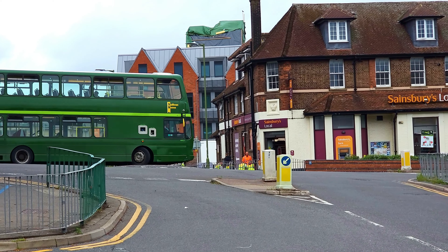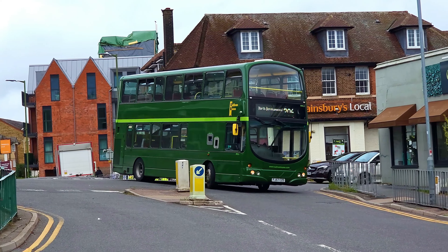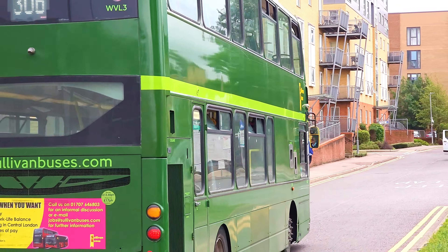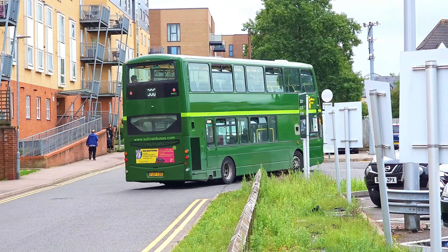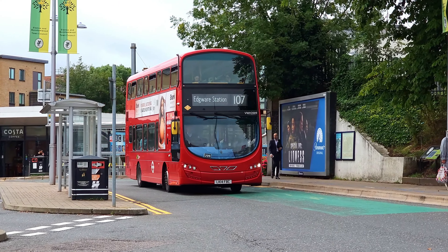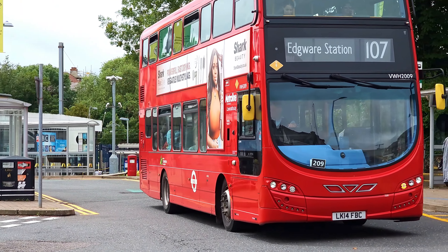Not sure how many buses Sullivan Buses have in this green livery. This one is WVL3 on the 306 route. A pair of Metroliine VWH buses — this one is 2009, heading for Edgware on the 107.